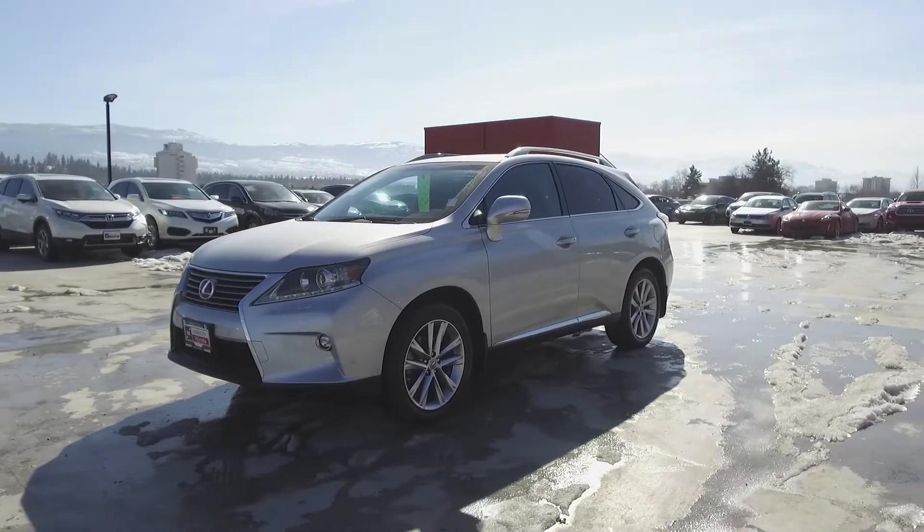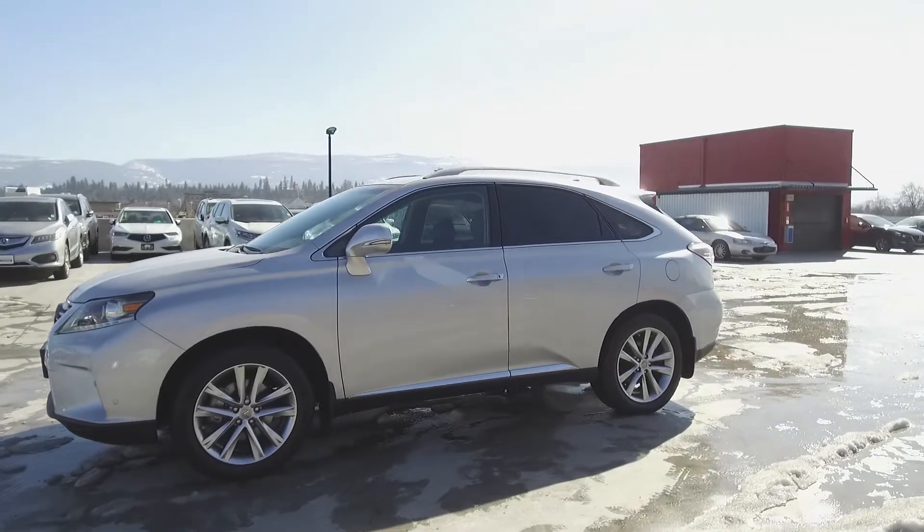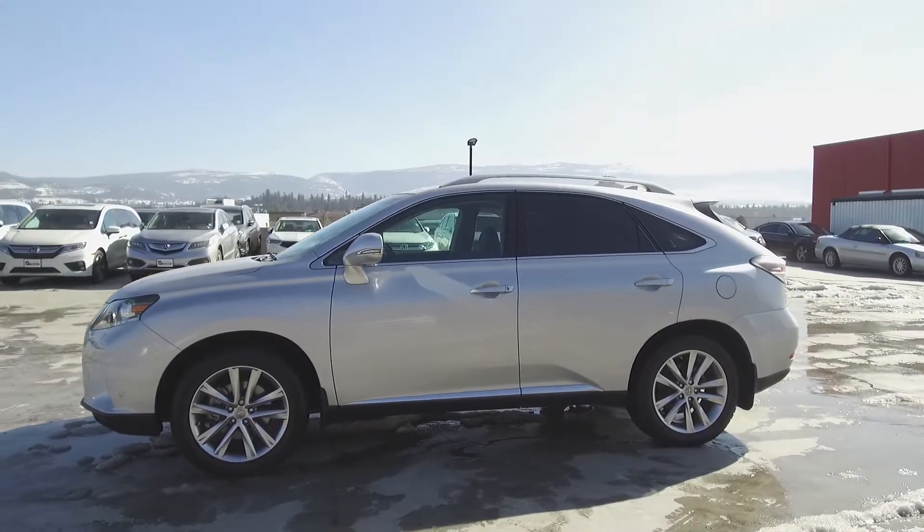This Lexus RX 350 has had no accidents or damage, is a BC vehicle, was driven by non-smokers, and has low kilometers.